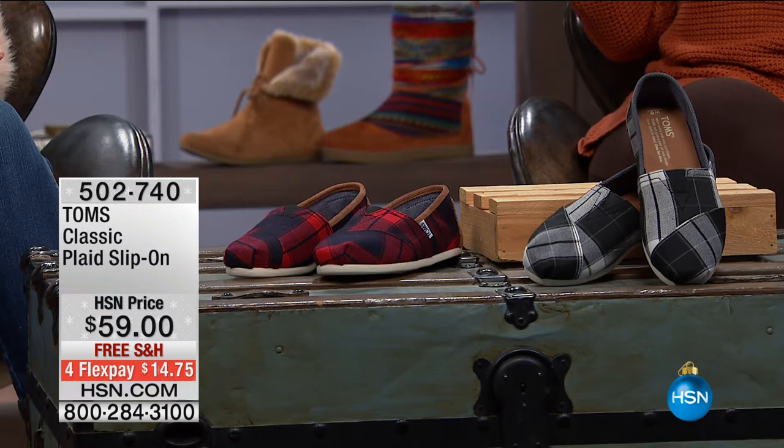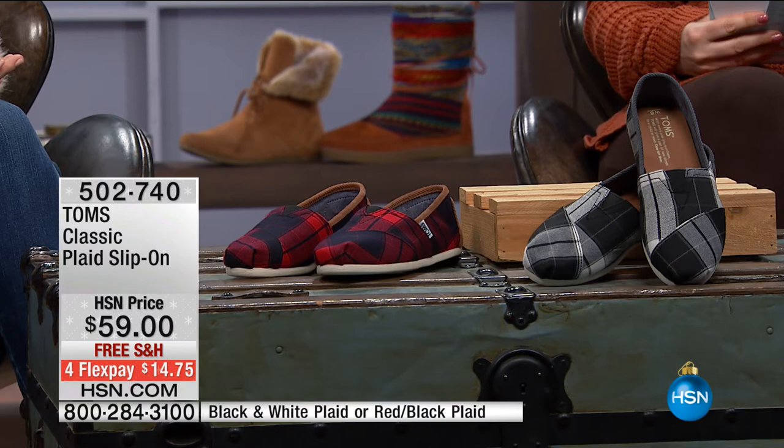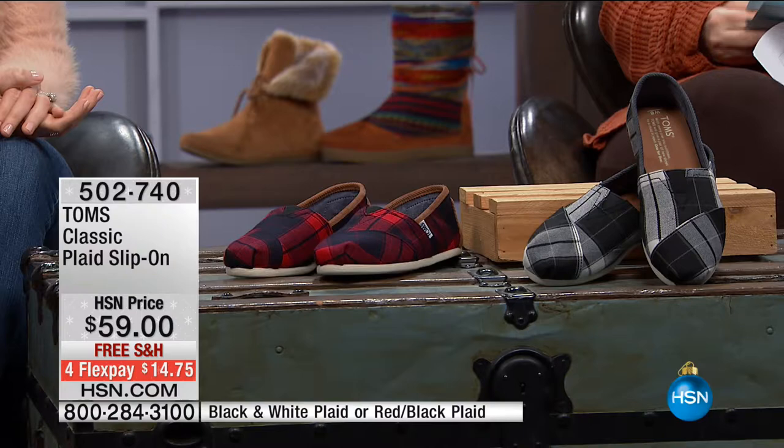We're going to jump right in with our first shoe — it's going to be a quick special because we're very limited. This is the classic style of TOMS but in a plaid, available in two colors: black and red. It's available in sizes five through twelve, whole and half sizes — black and white plaid, or red and black plaid are the color choices.